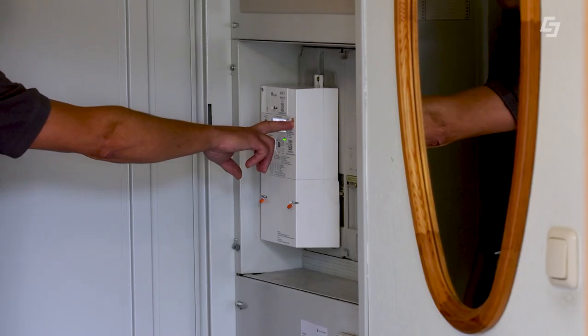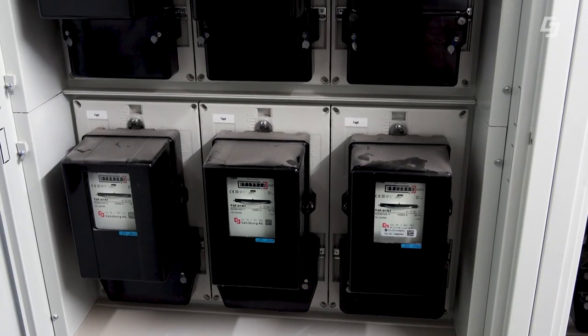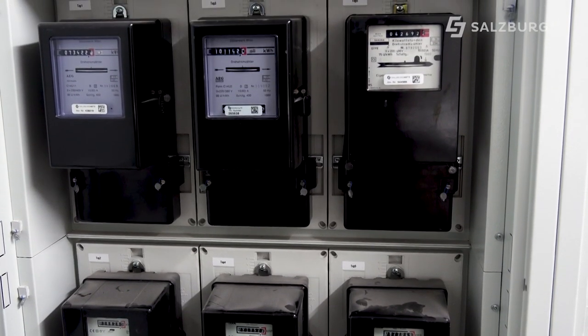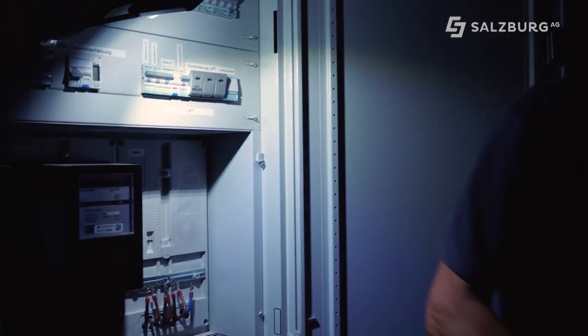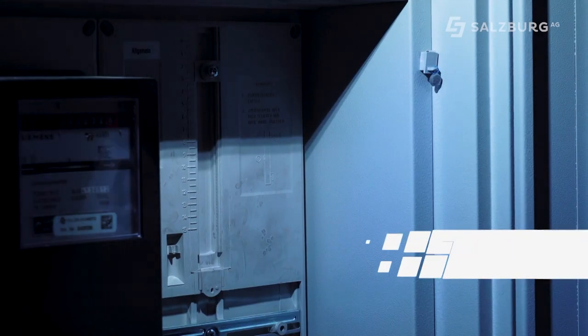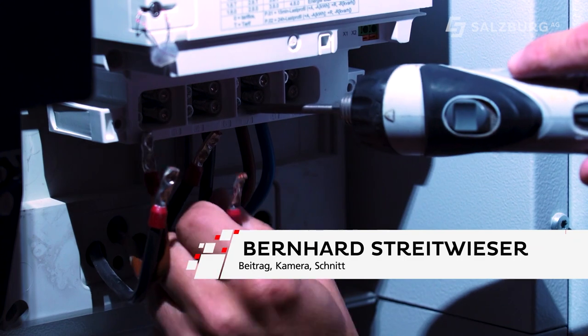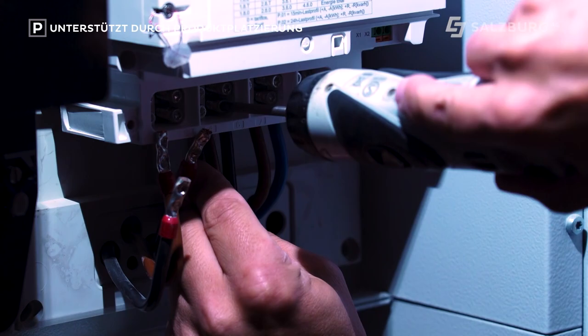Auch Mehrfamilienhäuser werden nach und nach mit Smart Metern ausgestattet. Der Unterschied ist, dass unter Umständen der Strom etwas länger abgeschaltet werden muss. Wenn ich zehn Wohneinheiten habe, kann ich nicht alle zehn Zähler auf einmal tauschen, das geschieht versetzt. Wir hängen in der Regel ein Plakat an der Haustür auf, damit jeder weiß: von dem Zeitpunkt bis zu dem Zeitpunkt sind wir im Haus, und in dem Zeitfenster wird der Strom maximal eine Viertelstunde abgeschaltet – in der Regel dauert es zwei bis drei Minuten.